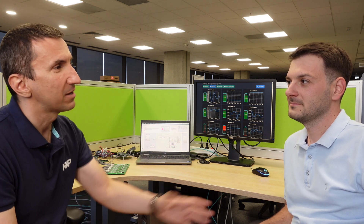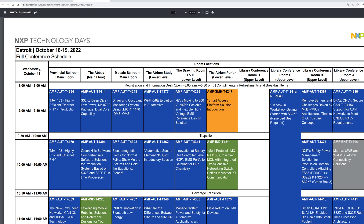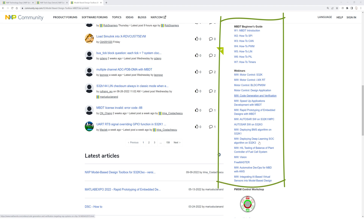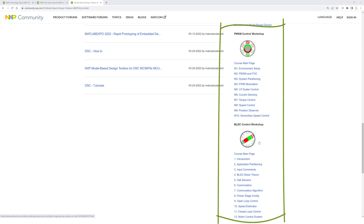Marius will talk about all these things together with MathWorks — there's Javier, an engineer from MathWorks, who will join Marius on stage. If people have questions, you can meet Marius at Tech Days Detroit. The session is on the second day, October 19th, starting at 3:30 p.m. local time. If you can't make it to Detroit, don't worry — we have our community. I'll put the link in. We have a lot of webinars, and Marius has already done several. We've discussed this topic extensively together with MathWorks, so go ahead and check our community and learn more about our products and how we work at NXP.